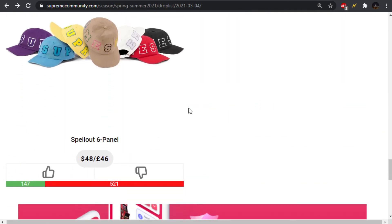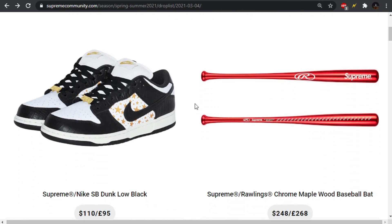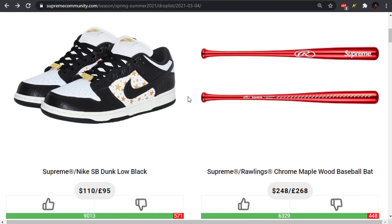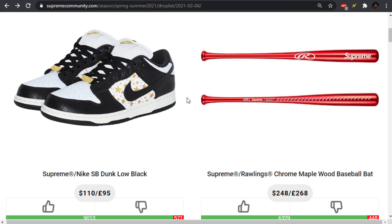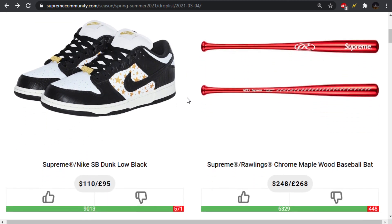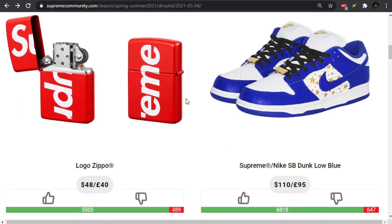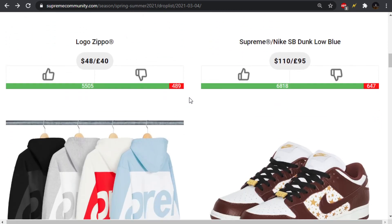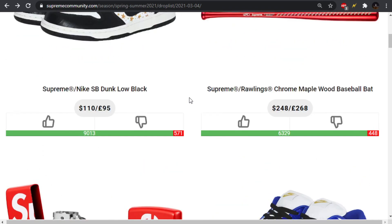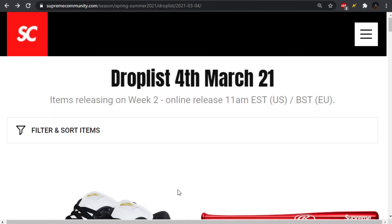And then the last ones we have are these Spellout 6 panels, which are absolutely disgusting. And that wraps up this Week 2 drop list. I hope you guys enjoyed it. I'm sure everybody's going to be going for the dunks. They'll probably also have a release on the Nike app shortly after. They usually release all of the Supreme Nike collaborations on there as well after the Supreme drop — a couple days or so. So keep an eye out on that if you miss out or if you're trying to cop multiple pairs. Good luck to whoever goes for them — they're going to be crazy hard to get and super high resale. Let me know what you guys think of the week if you're going for anything. As always, thank you for watching and I will catch you in the next video.